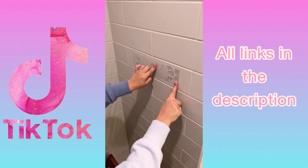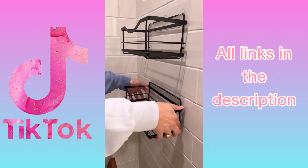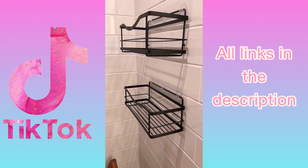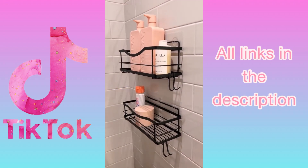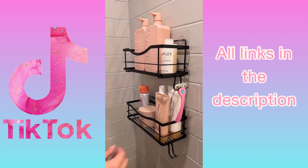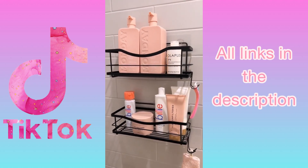Amazon bathroom favorites — first, we're reinstalling our self-adhesive shower shelves in our new home. I've talked about these before; we've had them for over two years and they stick like glue and will not budge unless you purposely take them off. They can hold so much weight, you can put them wherever you want in your shower, they come in a pack of two, and when you move you don't need to repurchase — just order replacement adhesive strips and reuse the shelves you already own.